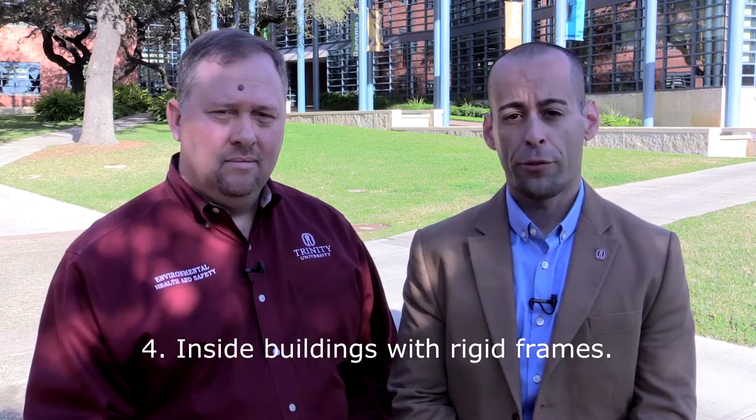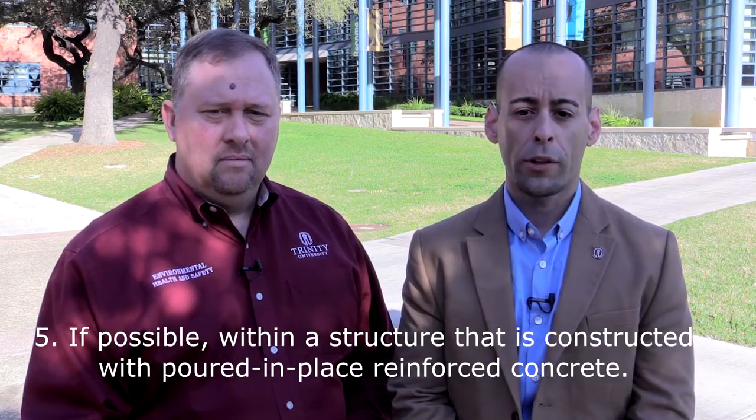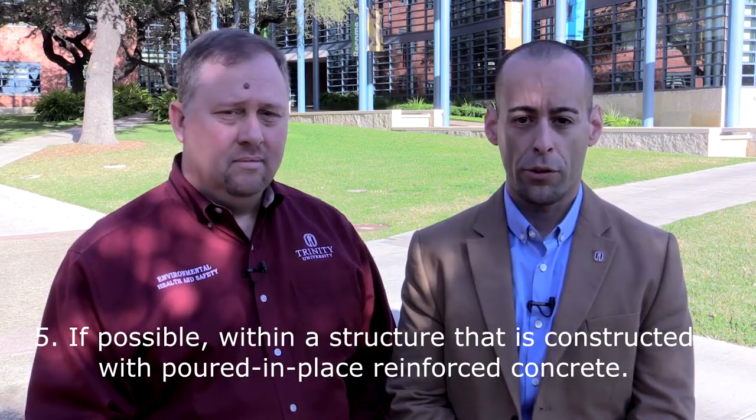Four, inside buildings with rigid frames. Five, if possible, within a structure that is constructed with poured-in-place reinforced concrete. It is important that you know these five protective elements to look for in a severe weather shelter, in case you are not able to make it to one we have listed.